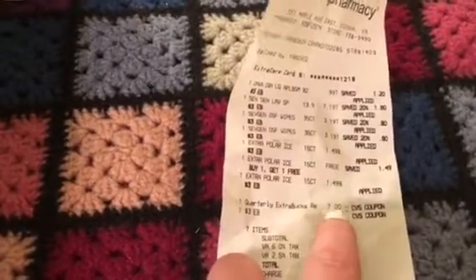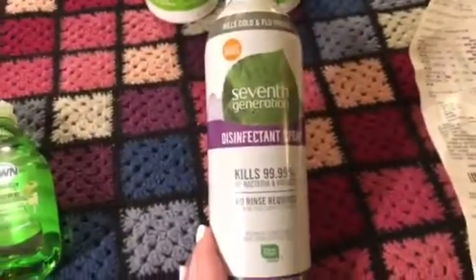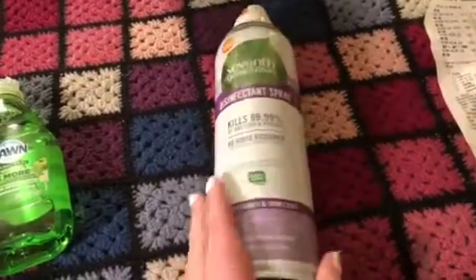I had $7 worth in extra care rewards. I literally went on to my app before I went to the store to see if I had extra coupons, and I found out I had $7 in Extra Care Rewards. That in itself covered the majority of this spray, which I can only find at my local CVS.